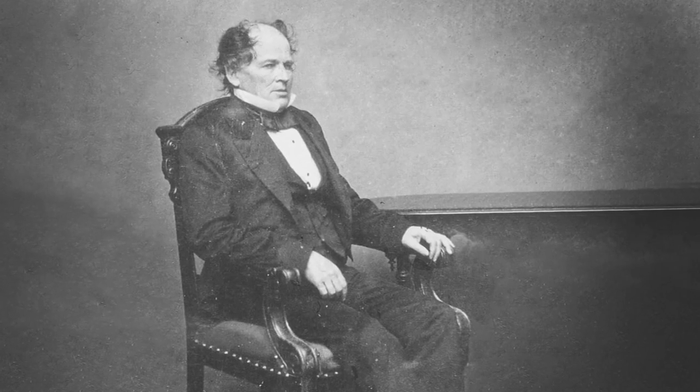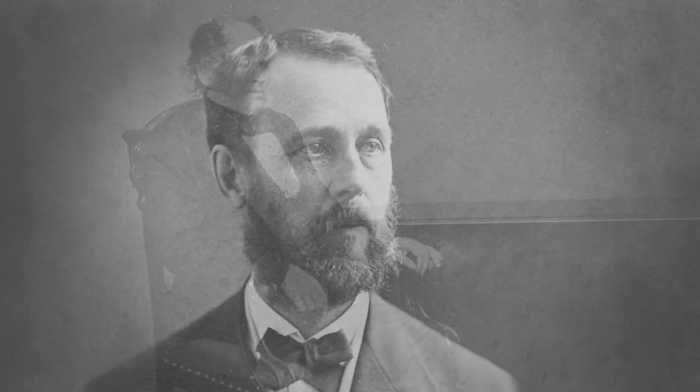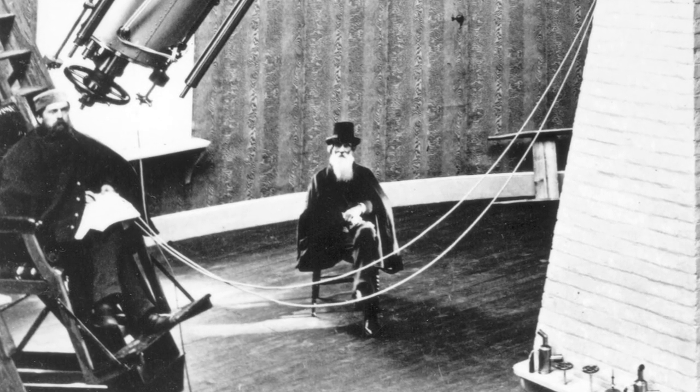At this site, Matthew Fontaine Moray developed the modern science of oceanography. Asaph Hall discovered the two satellites of Mars, and Navy astronomers helped the nation achieve scientific independence.